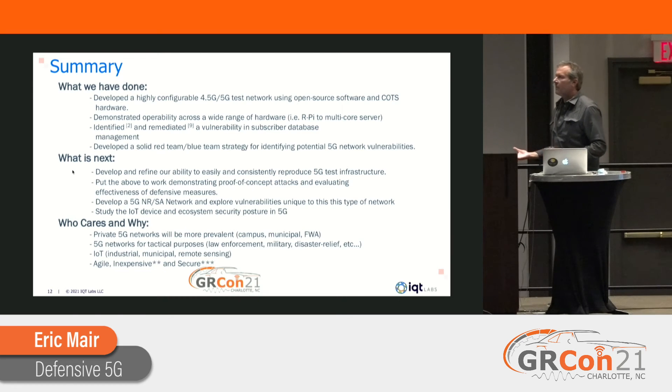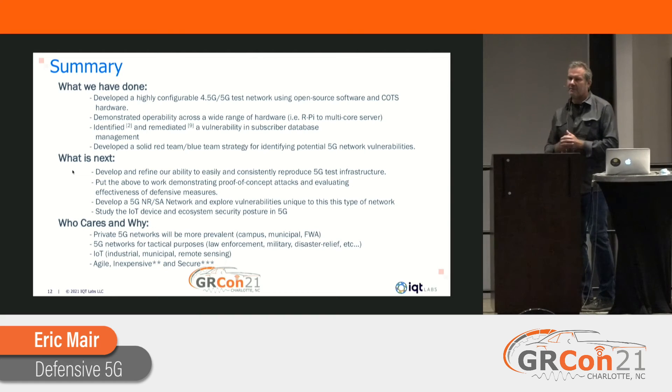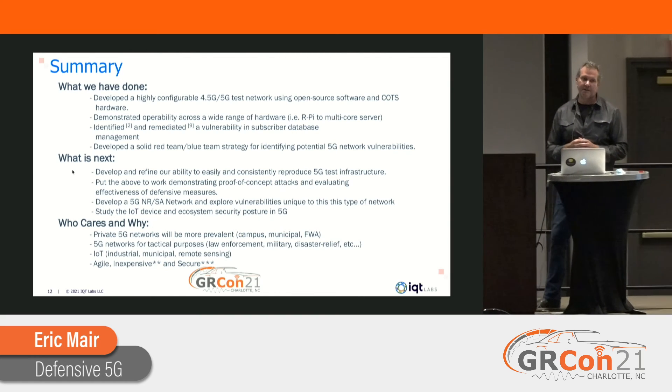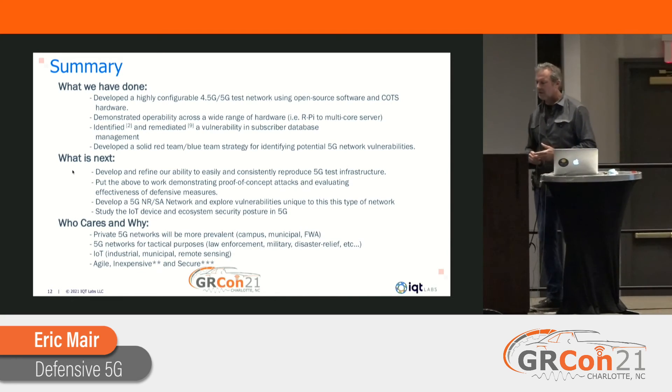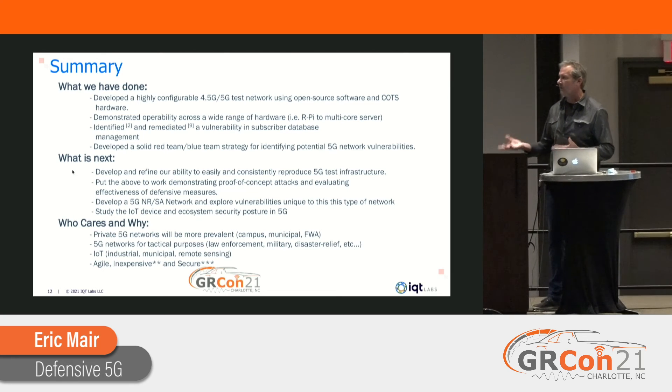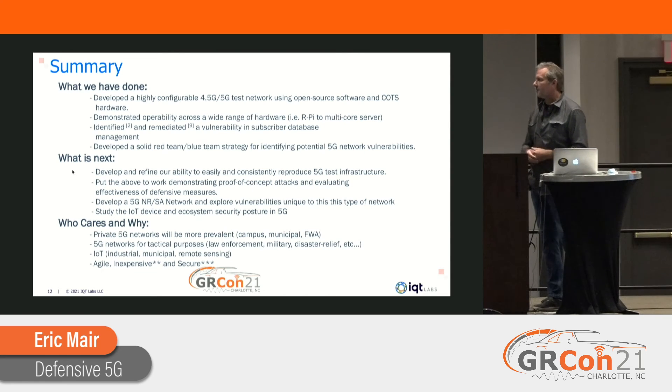To leave you with a few thoughts: open source software has really enabled this project — we couldn't have done it without it. srsRAN, Open5GS, NextEPC — all of these have been fantastic and work pretty well for what we want to do. I'm hopeful that the community and ecosystem will continue to flourish because it's really jumpstarted this project.